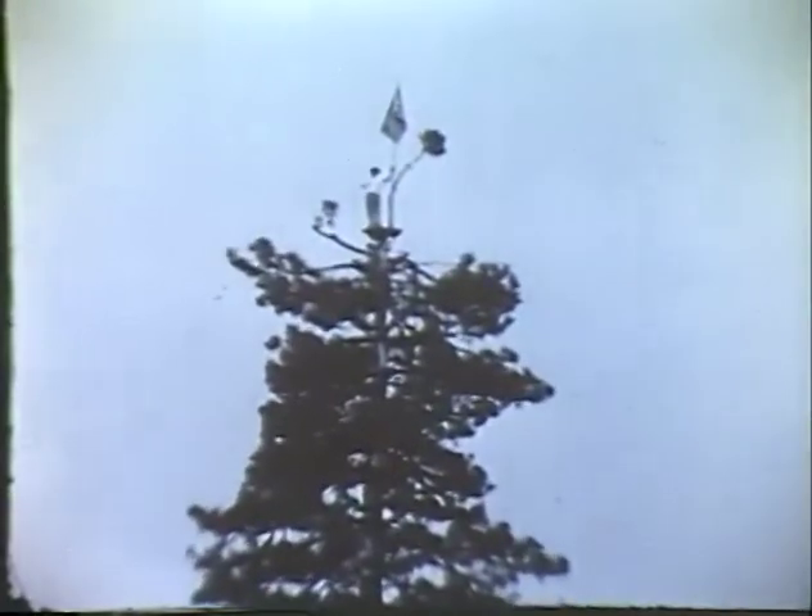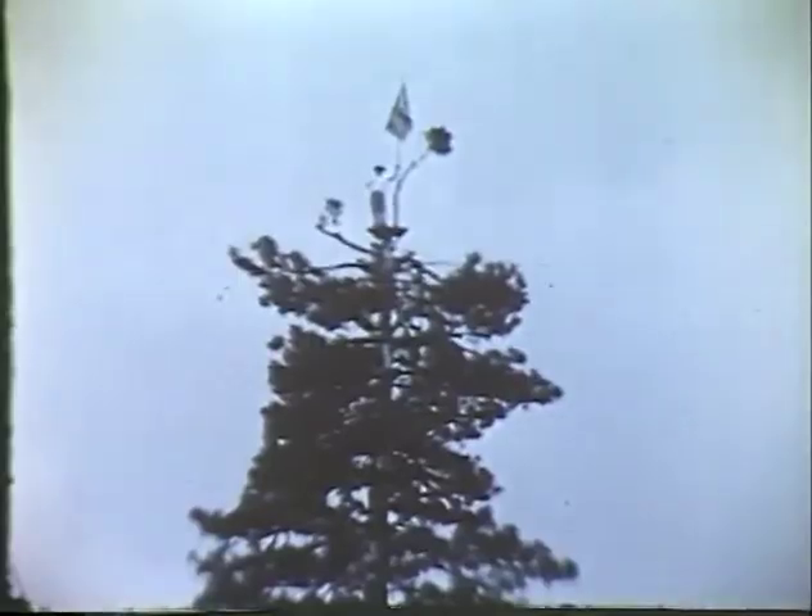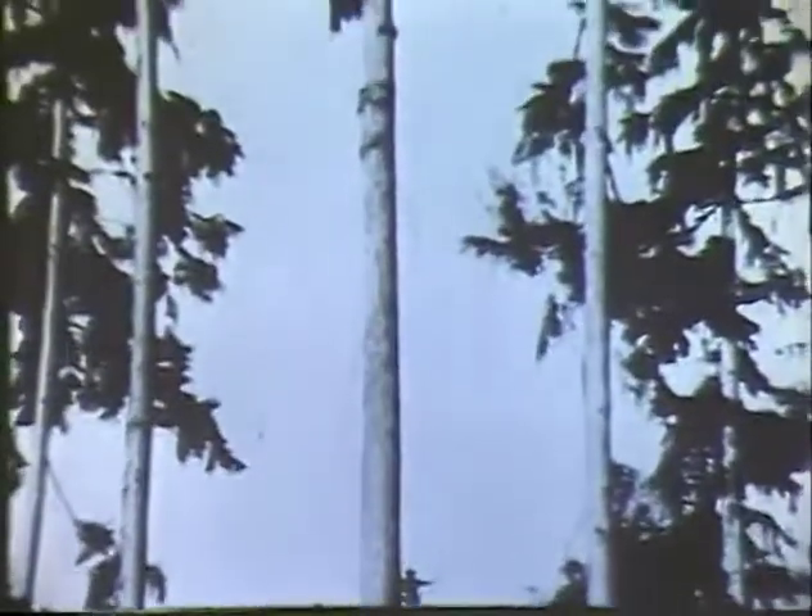The early patrolmen developed observation points along their routes, generally on prominent peaks or tall trees with a good view of the surrounding terrain. These were gradually followed by permanent lookout stations, which steadily increased in number throughout the country, and their design and height varied according to the terrain and the imagination of the builders.